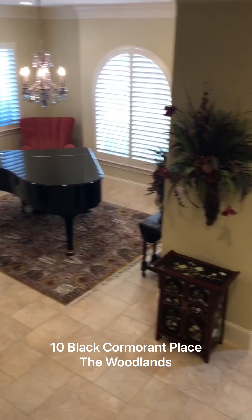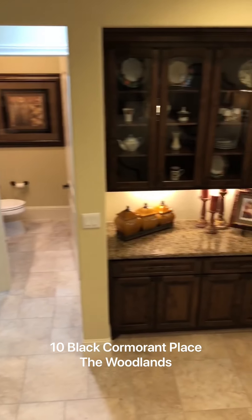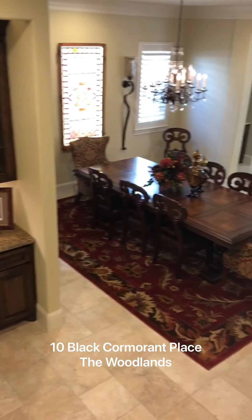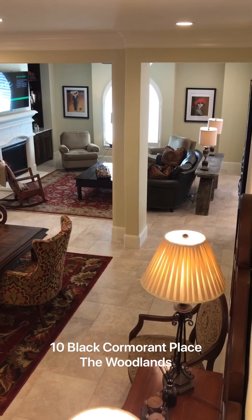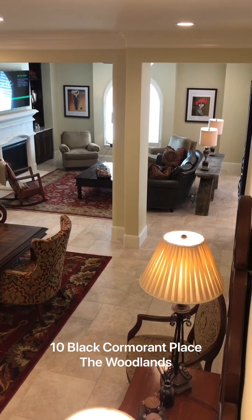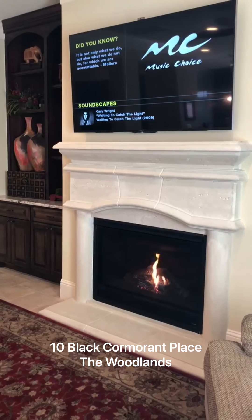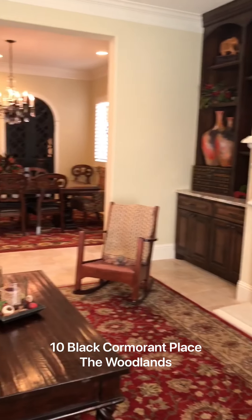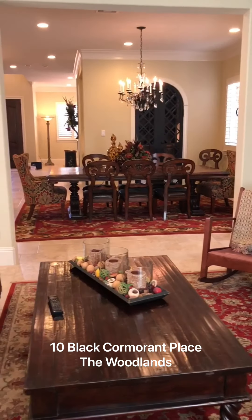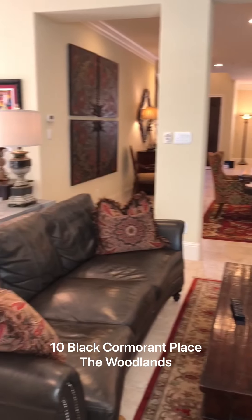I just want to give you a panoramic view all the way around back to the dining room and the living room. I'm here in the living room — I just wanted to show you a panoramic view of the living room, dining room, and kitchen.